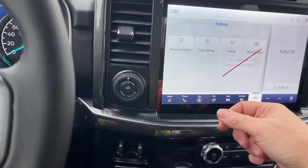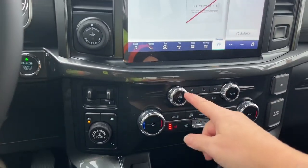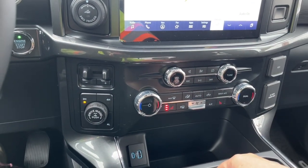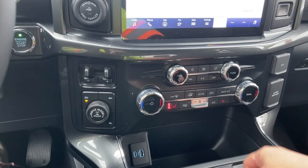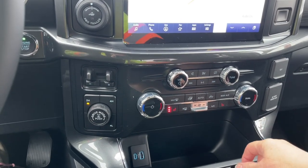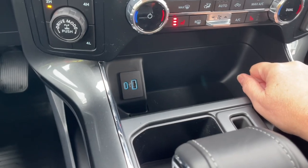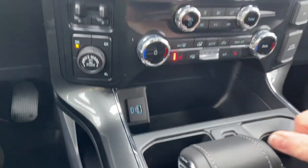You can go into your features, your owner's manuals and other options, your volume and tuner, dual climate control and heated seats for both driver and passenger, as well as your front and rear defrost and your AC. Down below you've got your area just to put items if you'd like, USB and USB-C.